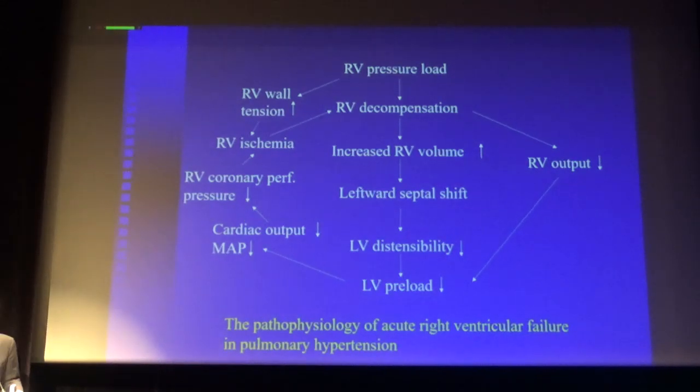And then you will have more right ventricle decompensation, more underfilling of the left ventricle, and you will have a vicious circle coming into cardiogenic shock. And when you are in this situation, it's very difficult to treat.